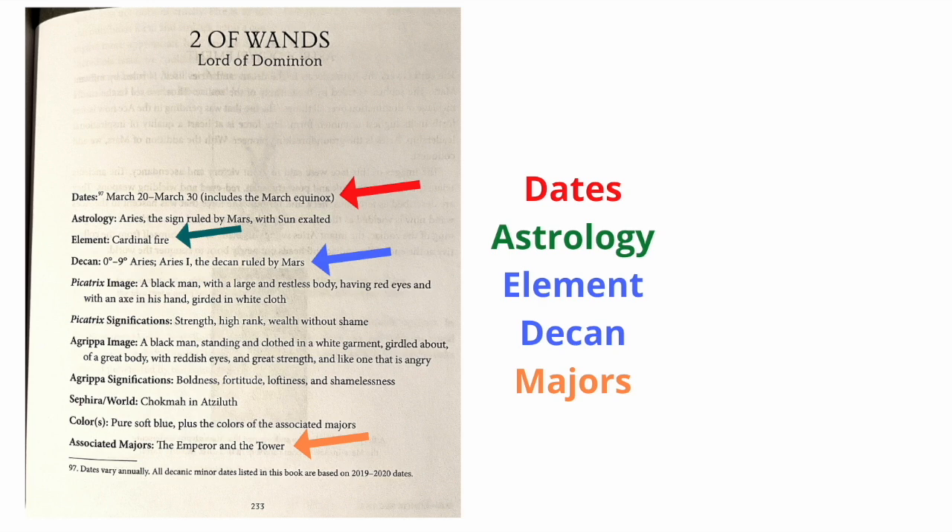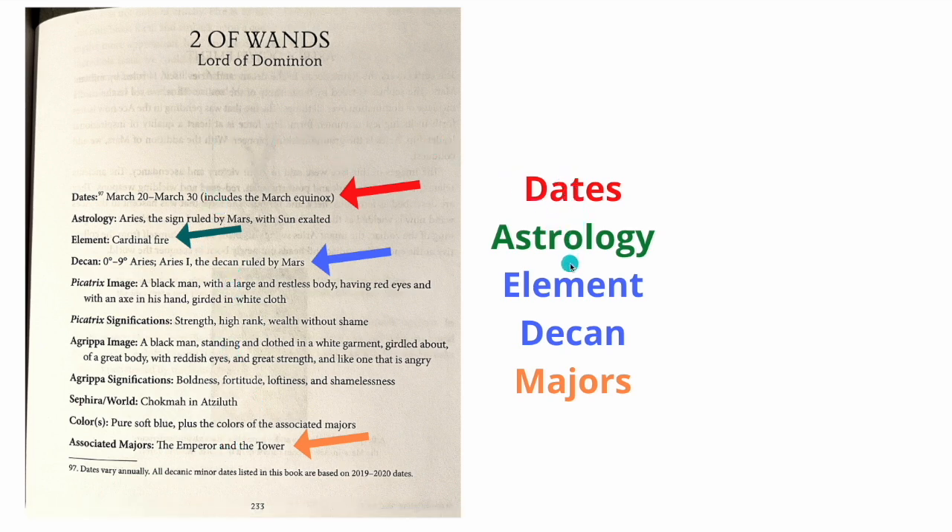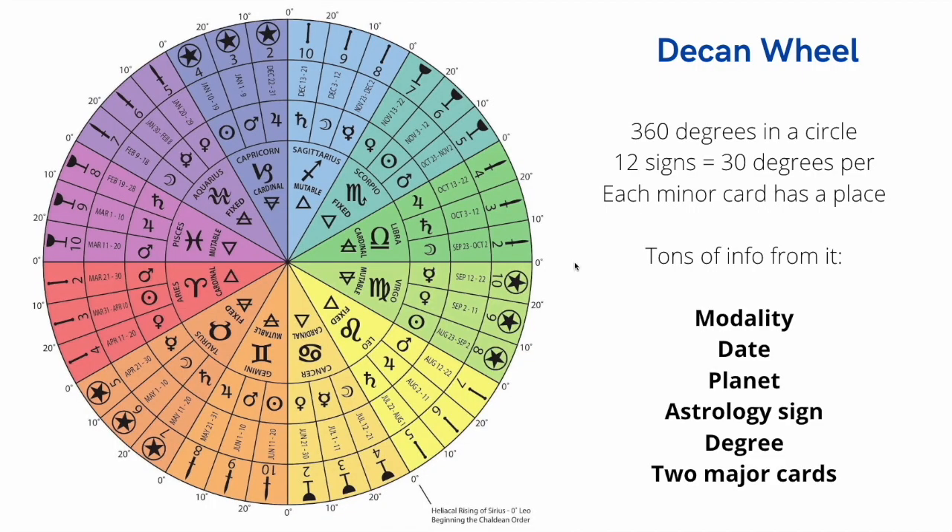We'll talk about the majors — basically all the good tarot books mention dates, astrology, the Deccan, and the associated majors. That's a large portion of the minors covering dates, astrology, element, Deccan, and majors. What is all of this, how does it work, and how can we use it to make our readings better? The Deccan Wheel is what we're talking about — basically created with the Golden Dawn, putting all of the minors into a large wheel based upon the seasons. It's horribly confusing, but we're going to break it down like MC Hammer.